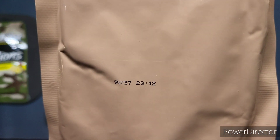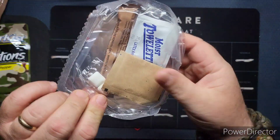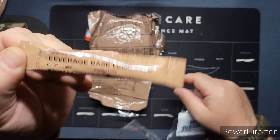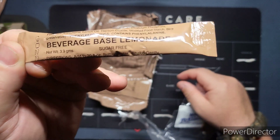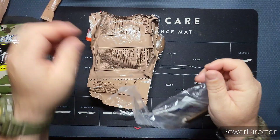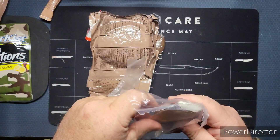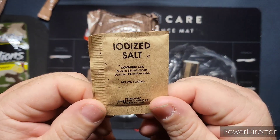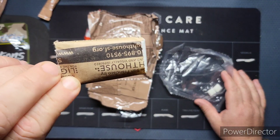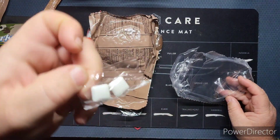2019, 57th day of 2019 — nice. All right, accessory pack. We have a beverage base lemonade, sugar free. I don't know if I've seen a sugar-free one before — awesome. Moist towelette, feels pretty good. Interesting, we do have some iodized salt. We have our standard TP from Lighthouse. Standard gum.